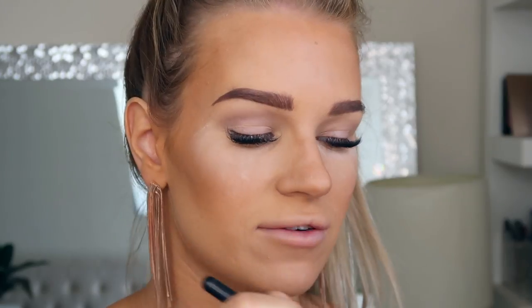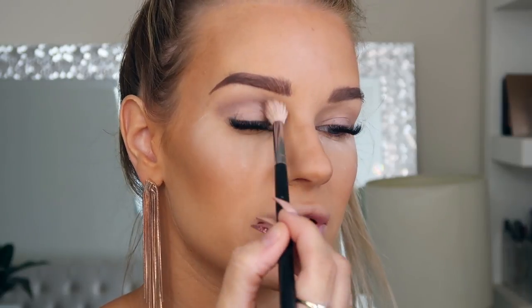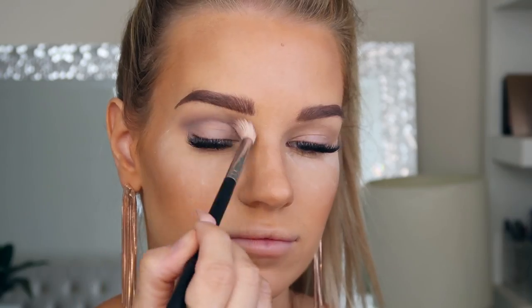I'm taking that on my Morphe M441 brush and putting it through my crease area. I've already applied and set concealer on my eyes. This is actually a really pretty purpley grayish color — I really like it just on its own, it's so pretty.